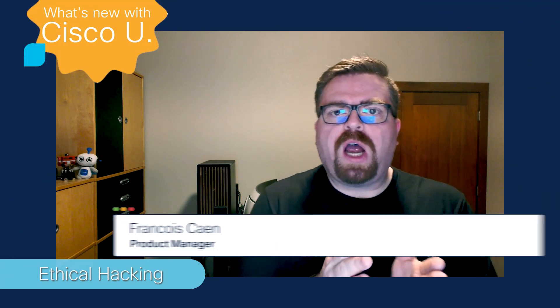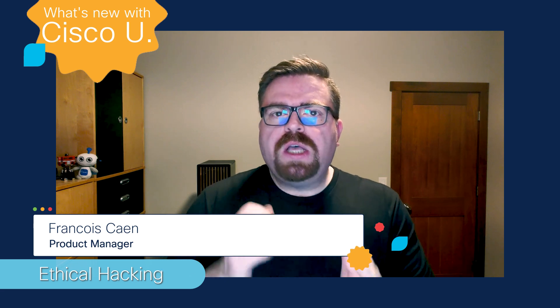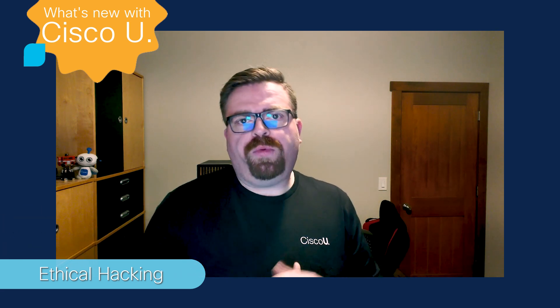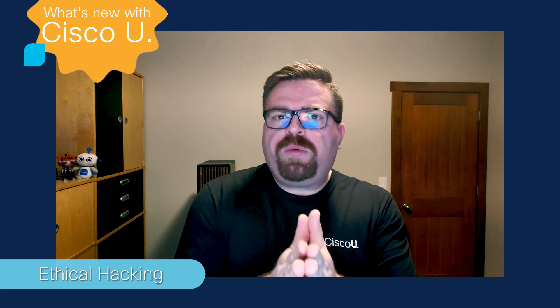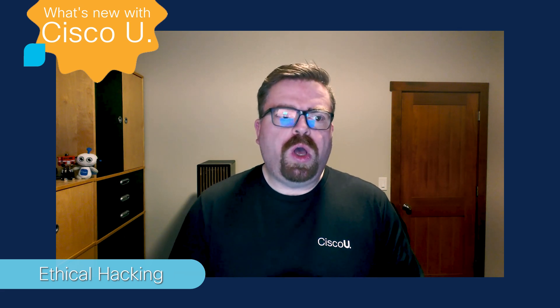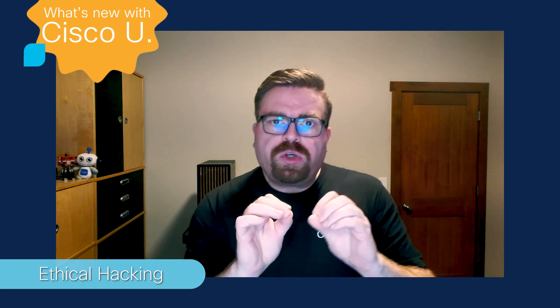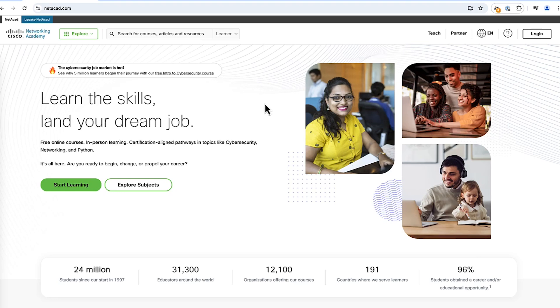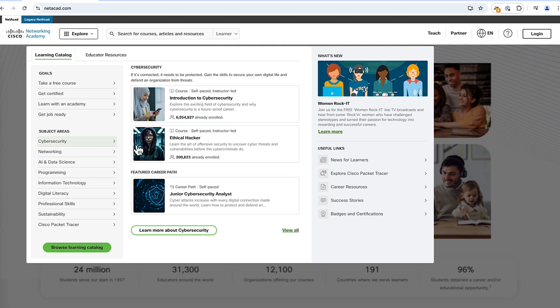I'm here today to talk to you about our latest Ethical Hacking Capture the Flag challenge. Let me catch you up if you missed our previous episodes. Last October-November, we launched a new type of content on Cisco U, which are challenges. The way it works is you actually start your journey on NetAcad, Network Academy, which is a free education website from Cisco.